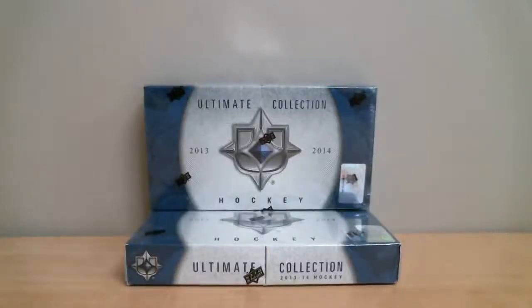Welcome to Box Breakers, celebrating your 11th year on eBay. Today's break is number 749. We're opening two boxes of Ultimate Collection 13-14 Hockey from Upper Deck.